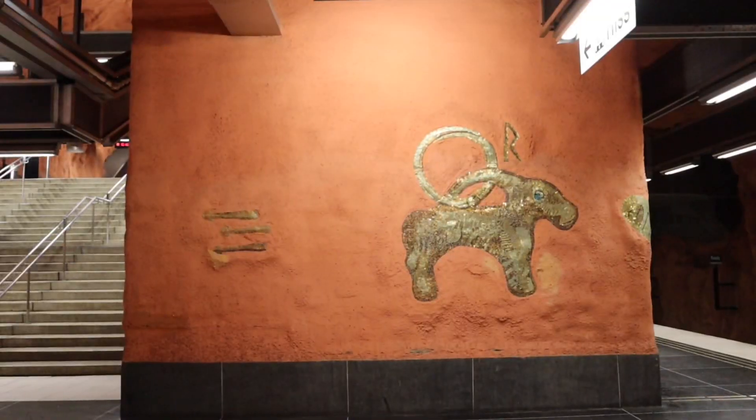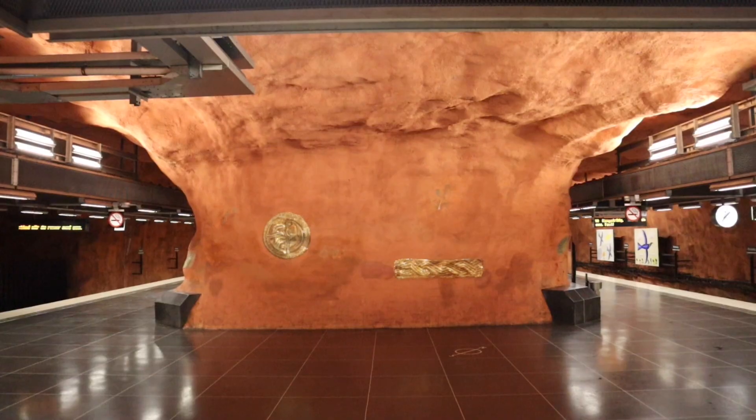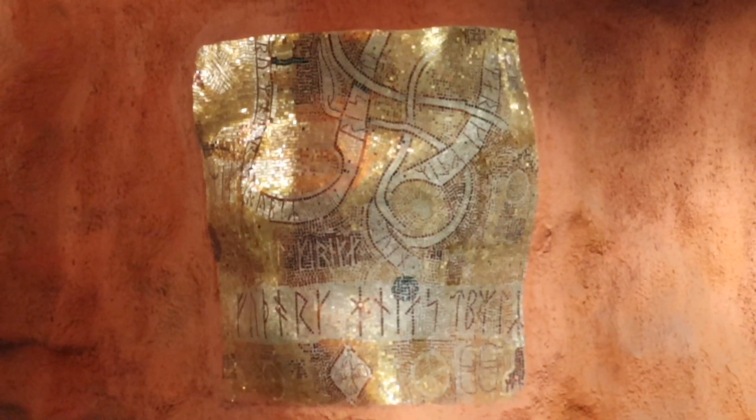Right now we are at Rinkeby station and it's such a beautiful station — you just need to come here. The decoration of this station was inspired by the findings that were found in the area and also by the runic inscriptions in the area.